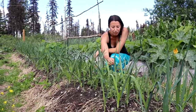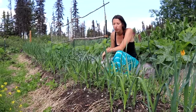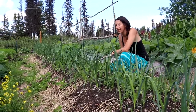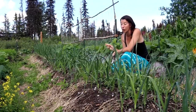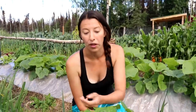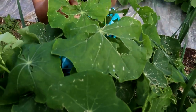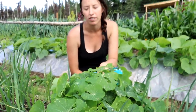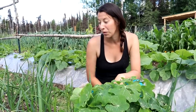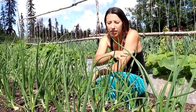Next we have leeks, onions, and shallots. The first section is leeks with some cilantro that reseeded itself. Our onions had a rough start this year, so I ended up buying some sets and bulbs, which are doing really well. Eric and I have also had some crazy weather — three separate hailstorms and lots of rain. The hail was so intense it damaged plant leaves, and I'm seeing little white spots on the onions from it.